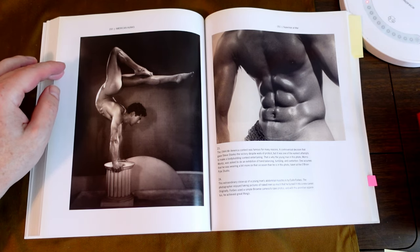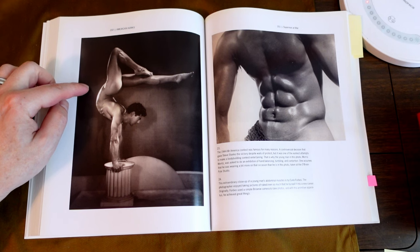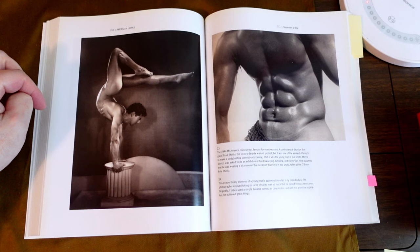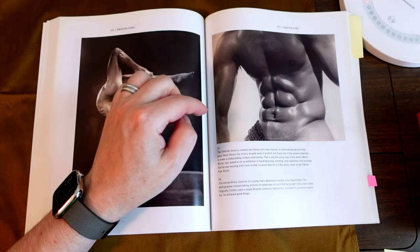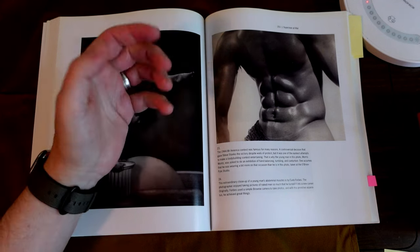This is the 1944 Mr. America — a controversial decision that Steve Stanko won despite walls of protest. This is Morris Moritz. O'Brien Palosito — look at that, that is freaking remarkable. Extraordinary close-up of abdominal muscles. Forbes used a simple Brownie camera to take photos, and with that primitive apparatus he achieved great things. A Brownie camera is so basic — the lens is basically plastic.